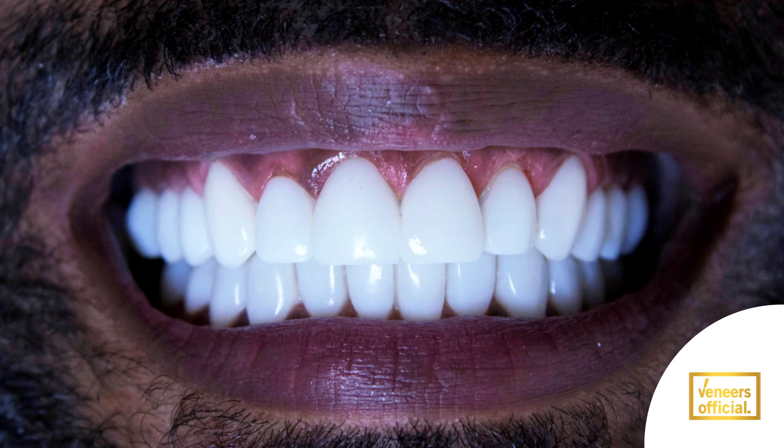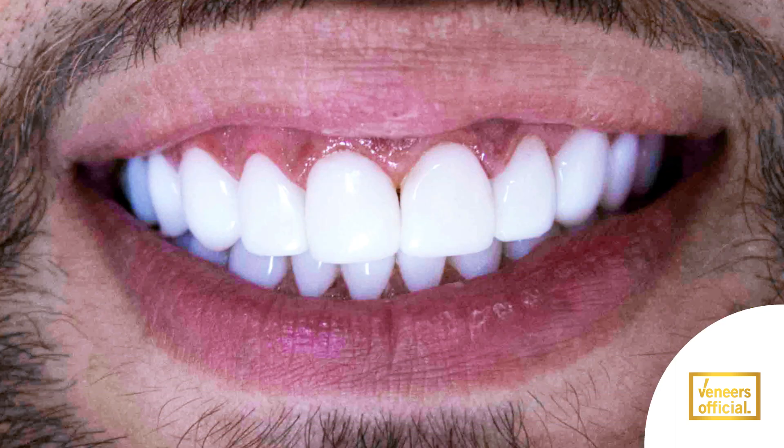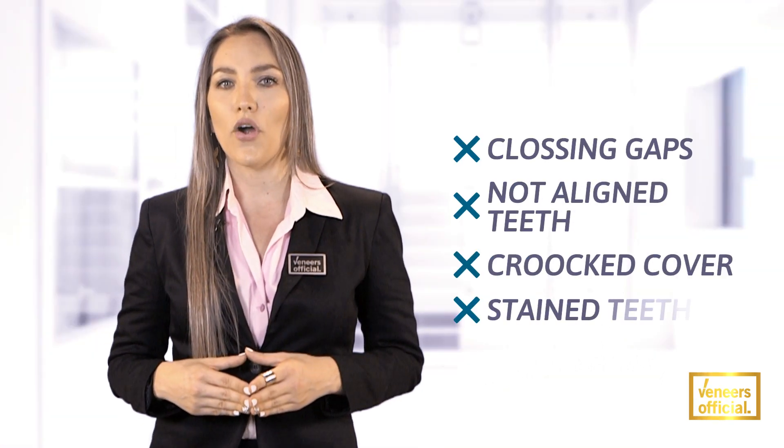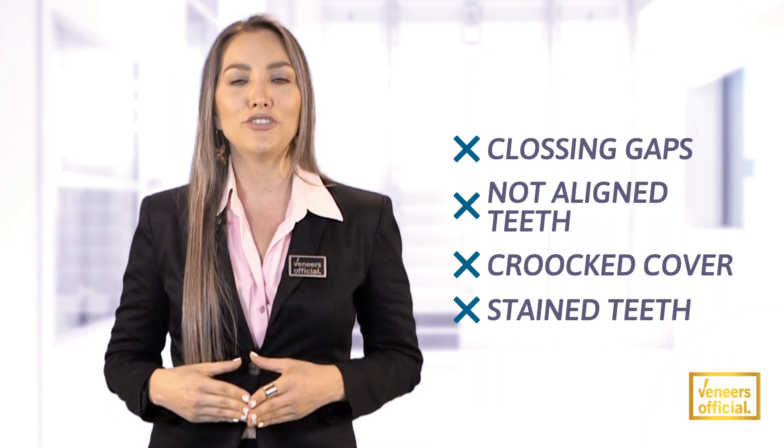If you think that you will never be able to have the smile you've always wanted or that it is too expensive for you, the veneers procedure is perfect for you. If you have closing gaps, not aligned teeth, crooked cover, or stained teeth, veneers can give you a perfect shape, size, and tone of teeth.